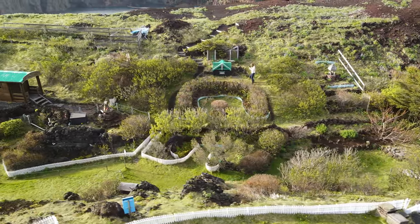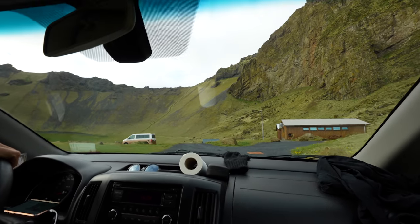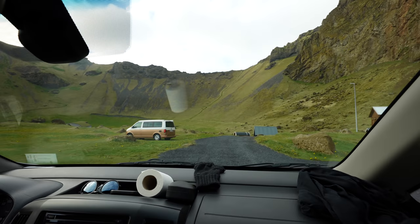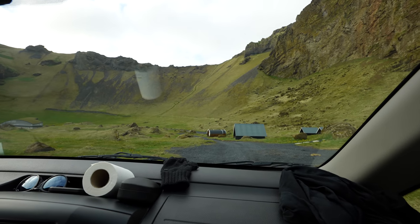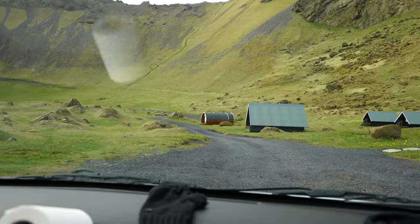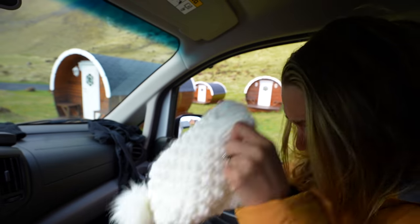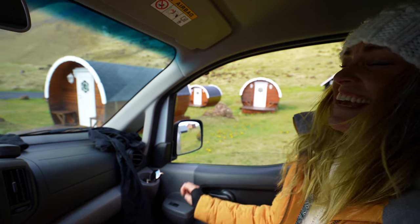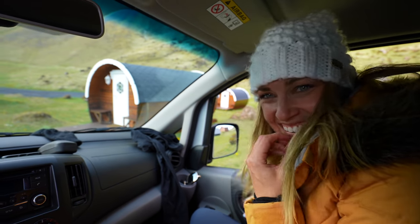No way! Oh my gosh! Of course this is where we're staying. Oh my god, it's so cute! I can't wait — come on, you little elf!